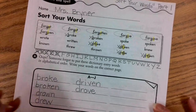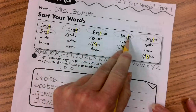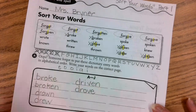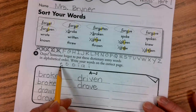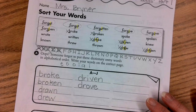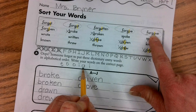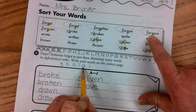So we have E, O, O, I, A, and I as the fifth letters of our words that start with F. Which one comes first in the alphabet? If you said A, you are correct. So that is forgave. Of all these words, forgave is going to come first in the dictionary.